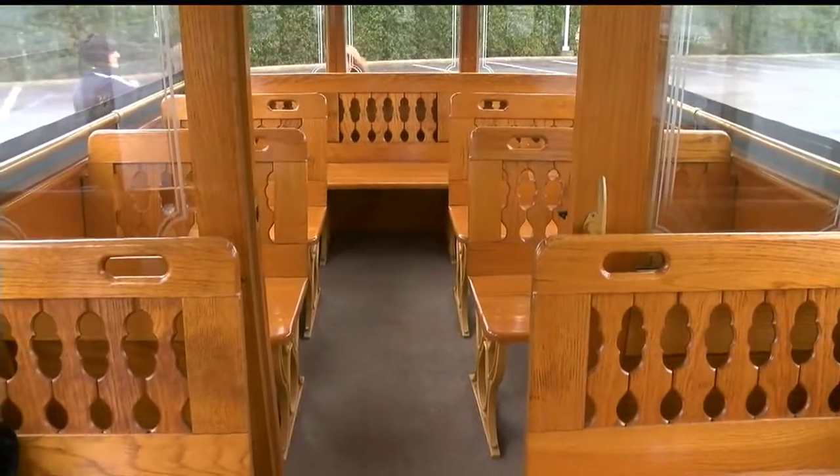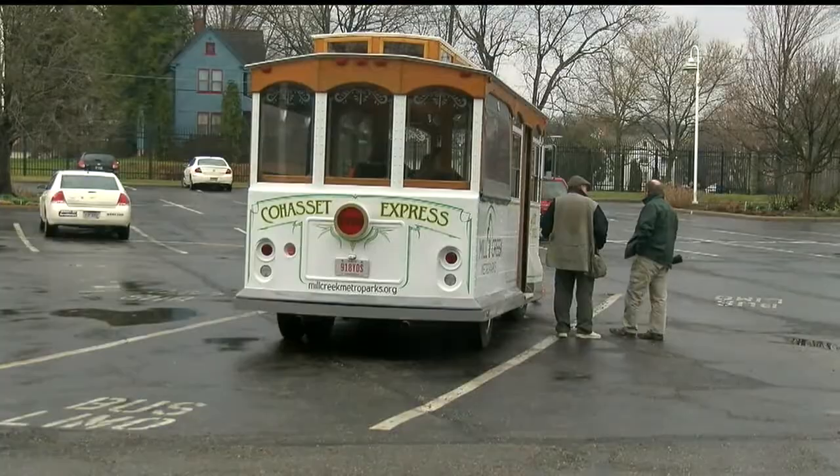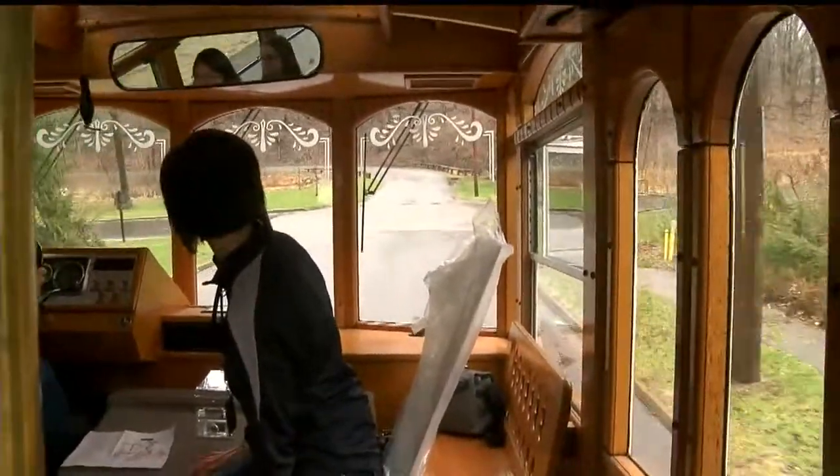The trolley can seat 12 to 14 adults, plus a driver and guide. You can also rent it for private use. In Youngstown, I'm Nadine Grimley, WKBN 27 First News.